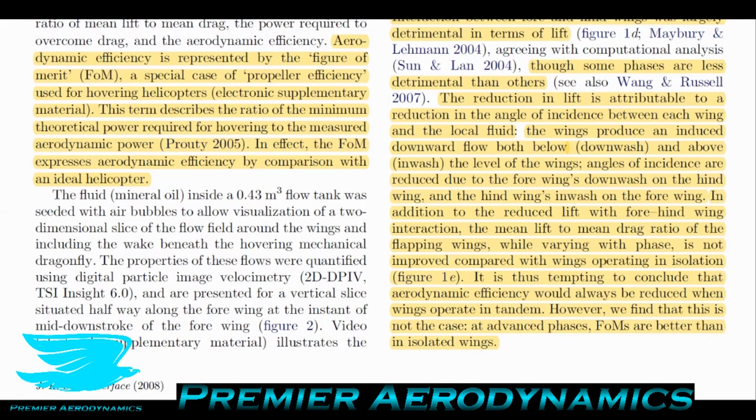For this mechanical device, the lift-to-drag ratio — a measure of how efficient a lifting surface is — is actually negatively affected, and certain phases are worse than others. It is thus tempting to conclude that aerodynamic efficiency would always be reduced when wings operate in tandem. However, this is not the case: at advanced phases, the figures of merit are better than for isolated wings. Even though lift-to-drag ratio is reduced, the figure of merit is better — this shows how applying our mathematical equations to different systems can give contradictory results.